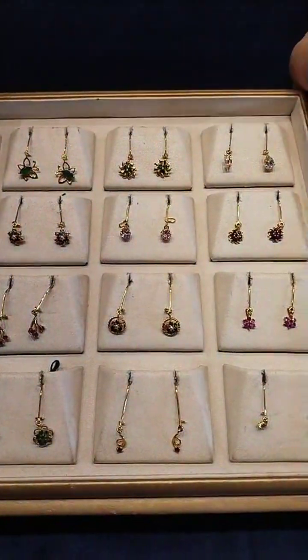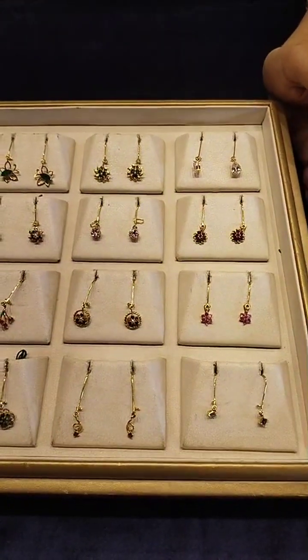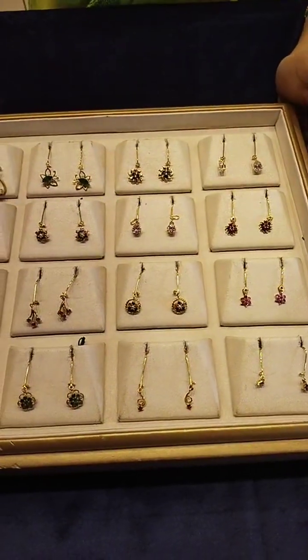This is a very good collection of hanging earrings.